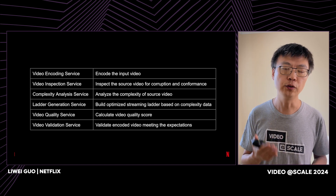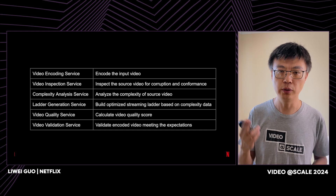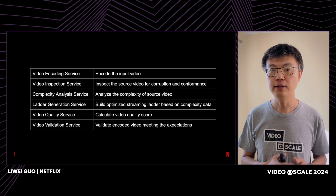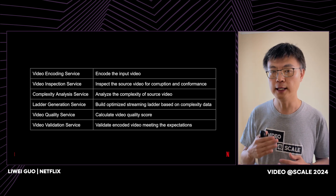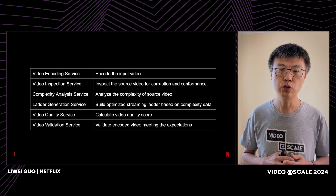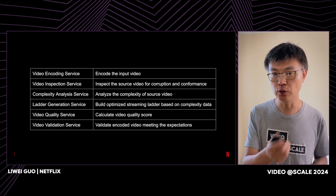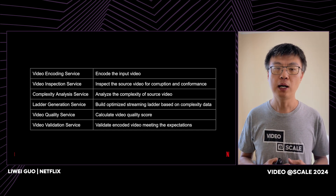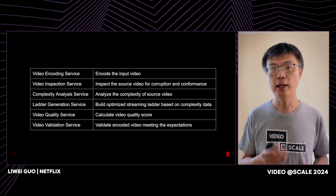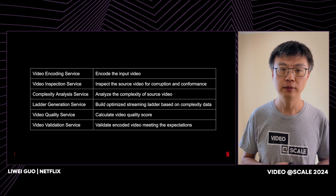We do adaptive streaming, which means we don't create a single stream — we create a ladder of multiple streams with different bitrates and resolutions. The ladder generation service helps us figure out how to optimally design and configure this streaming ladder. And now VMAF calculation has its own dedicated video quality service. We also have a video validation service to validate our encoded output.